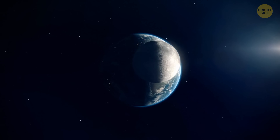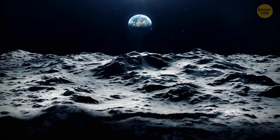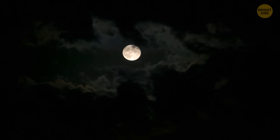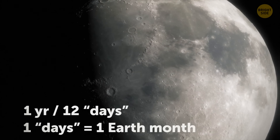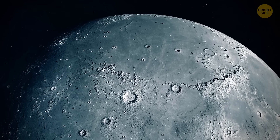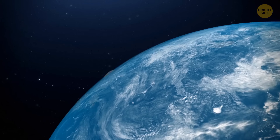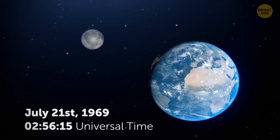Since the moon is so close to us, we've established that it has a time zone of its own, called the lunar standard time. A year on the moon is split up into 12 days, each one about as long as a month on Earth, and each day got its name after a different astronaut who has walked on the moon. The start date of this calendar coincides with the moment Neil Armstrong walked on the moon. So the lunar year one, day one, began on July 21, 1969, at 2:56:15 Universal Time.